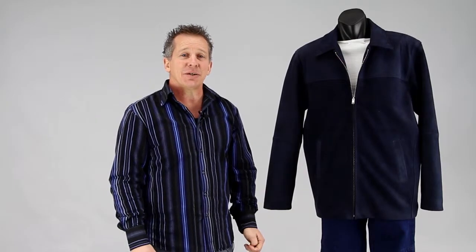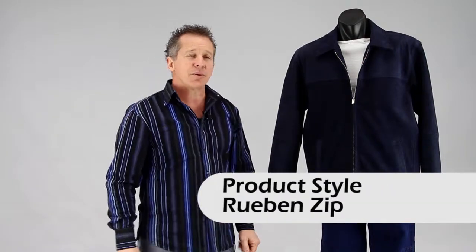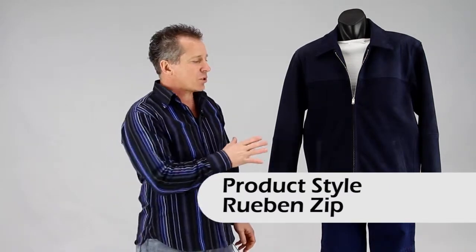Hi, I'm Paul from Leather Image here in Christchurch, and I'm showing you one of our male dress jackets in our leather range. This style here is our Reuben zip. We can also do this with a button front as well.